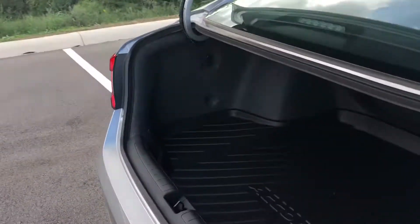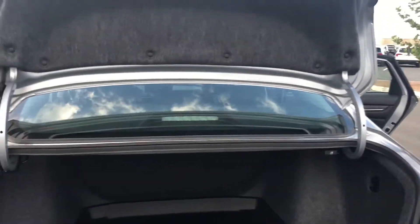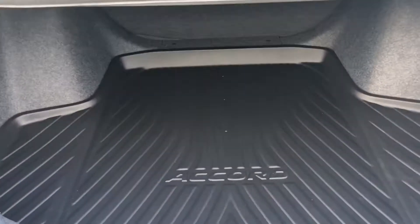Come around to the trunk — it's nice and deep. You have a lot of room for any luggage or anything you might think of. There's a good amount of space back here.